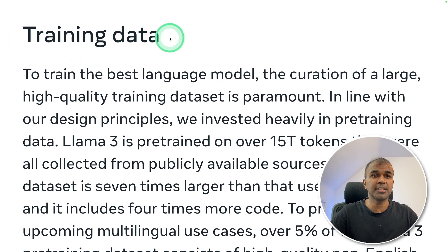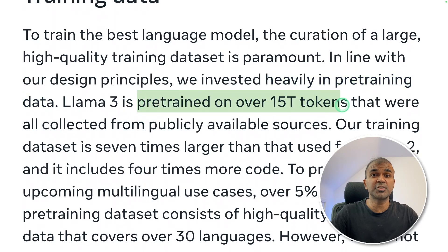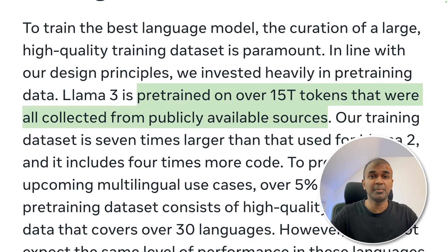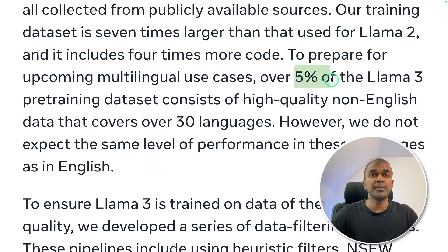In regards to the training data, Meta heavily invested in pre-training data. It is pre-trained on over 15 trillion tokens collected from publicly available sources. Training data is seven times larger than that used for Llama 2. 5% of the Llama 3 dataset consists of high quality non-English data that covers over 30 languages — that is a lot.